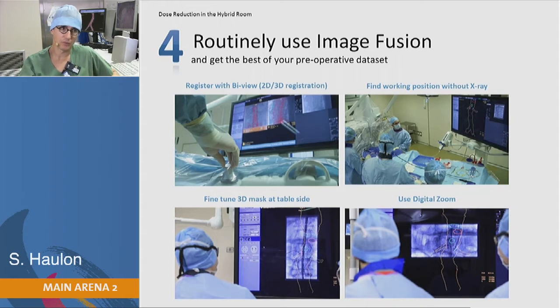We can also fine-tune the 3D mask at table side. If at one point we've moved the mask with a stiff delivery system, you can shoot a small angiogram and fine-tune it from table side. Using fusion also gives you the ability to use digital zoom rather than magnification — digital zoom will increase the size of the image but without increasing the radiation.